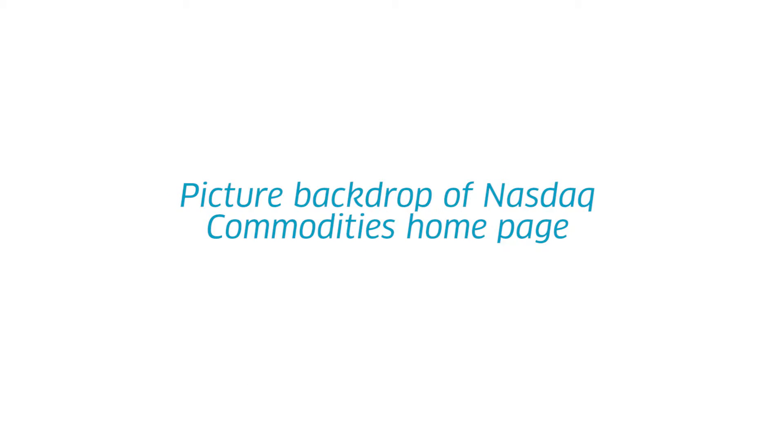Nasdaq Commodities today is an exciting blend of global products backed up with the successful clearinghouses of OCC in Chicago and Nasdaq Clearing in Stockholm. The combination of these two offers market solutions for you to remove counterparty credit risk. And with netting and margin offsets between correlated markets and products, we've introduced cost efficiency, all backed up by our seamless market operations department.